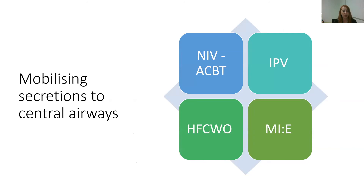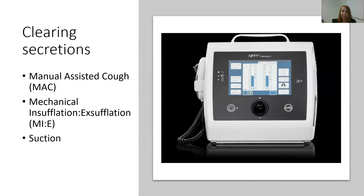Once we've unstuck the secretions, we want to mobilise them to the central airways so we can clear them. We may use any of these techniques to help move them up to the more central airways. Once they're central, we want to clear them through a cough. Most of these children will not have adequate strength to provide an effective cough without support — that support may be getting air behind secretions and a manual assisted cough, or it may require mechanical insufflation and exsufflation. Many of these kids also find it difficult to expectorate and clear secretions from their oropharynx or nasopharynx, so suctioning will be required.